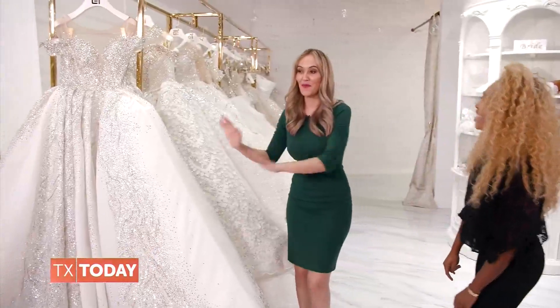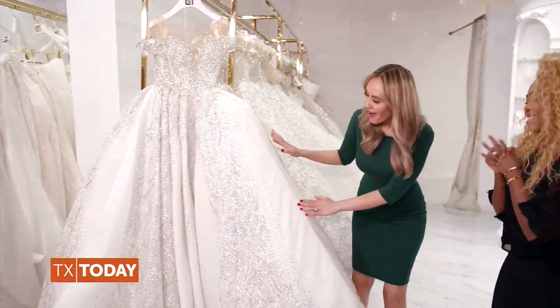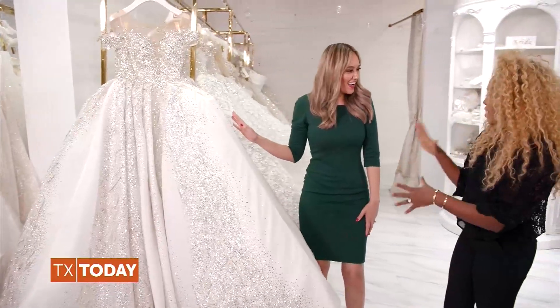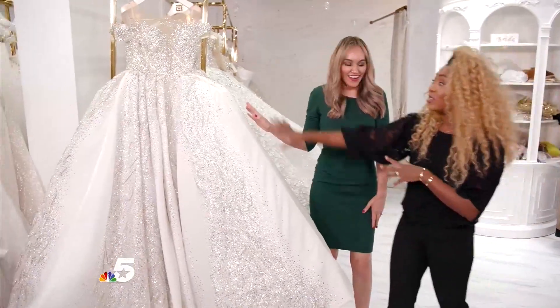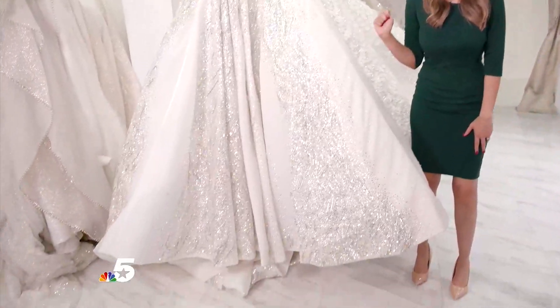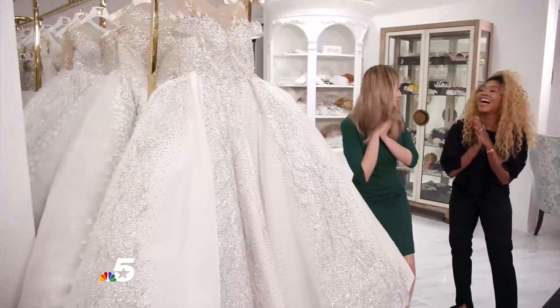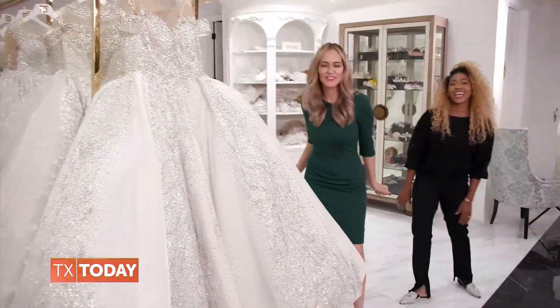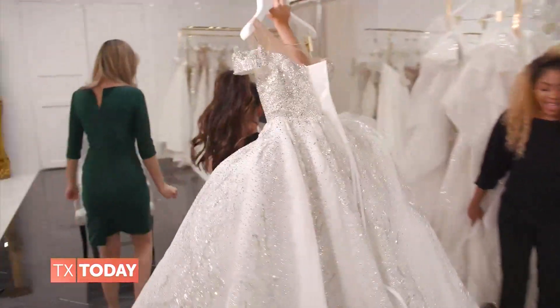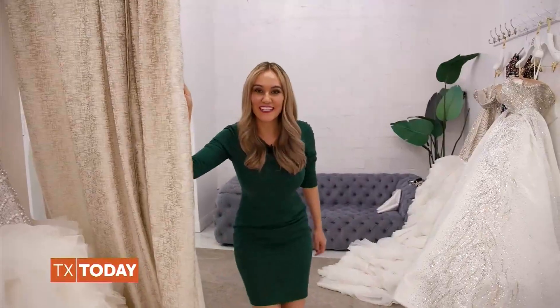I think I found the one! Oh my God, I love this one. So this is from the Enchanted Collection — it's one of my favorite pieces. The entire gown is covered in Swarovski crystals. Can I try this one on? Absolutely, you can try it on. I'm going to feel like a princess. The magic is about to happen.